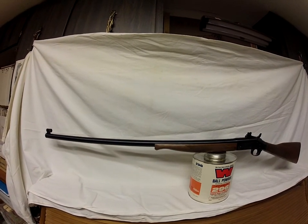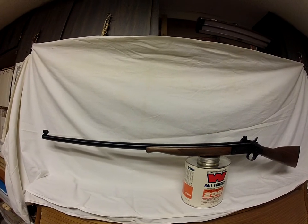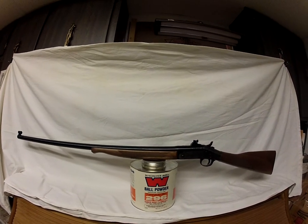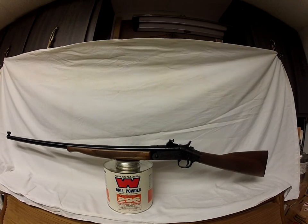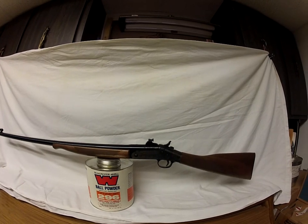That's the reason I bought this — I just had too much stuff laying around. Again, this is that Harrington and Richardson Buffalo Classic rifle. I think it's got a 32-inch barrel on it, and I want $350 for it. That does not include shipping. I will also sell brass, bullets, dies, primed brass — all kinds of stuff.